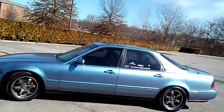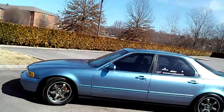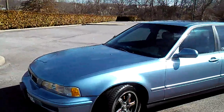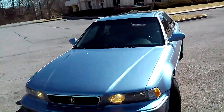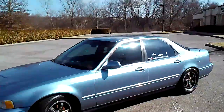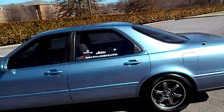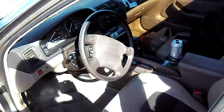It's got a Remus exhaust, no catalytic converter, an SR5 guy chip, and a short ram intake. The engine should be tuned really well right now. It's also got rims, it's lowered, and there are calipers that need to be repainted.